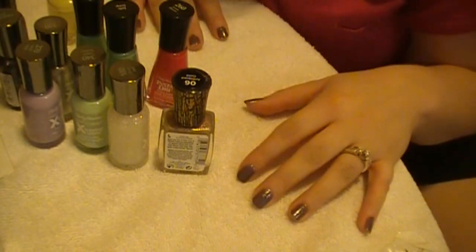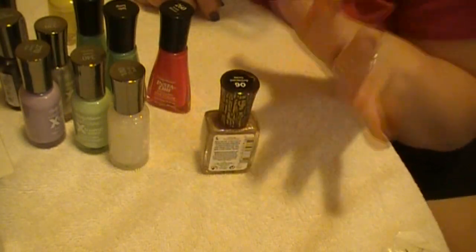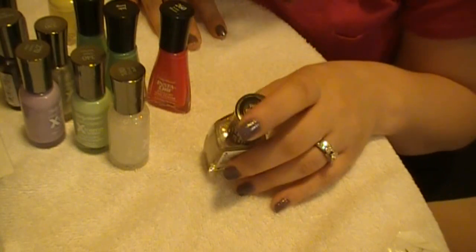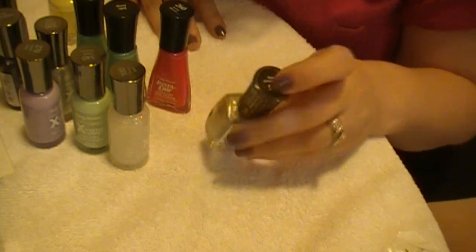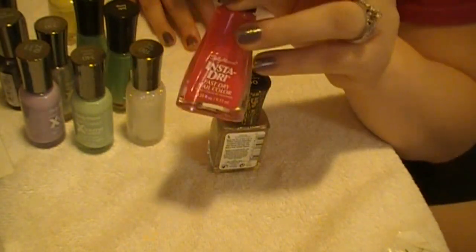Hey guys, welcome to my Nail Polish Collection. This is my Sally Hansen edition. Sally Hansen nail polishes are like my favorite drugstore polishes ever. I own almost every color and my favorite ones are the Hard as Nails Extreme Wear and these Insta Dry Fast Drys.